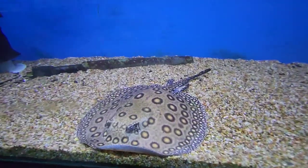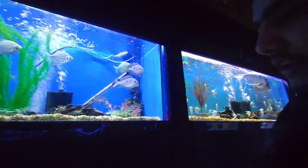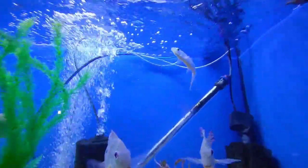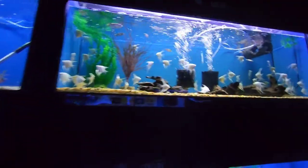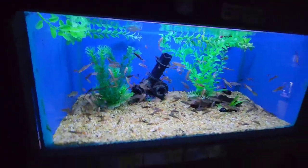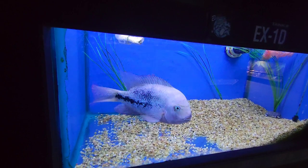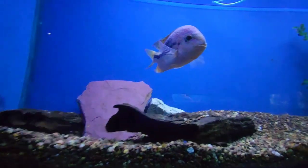They also have stingrays — stingrays are $500. This is a tiger fish — a smaller one — but they can bite; they even bite humans in the river. One more tiger fish — look at those sharp teeth! And these are called flower horns. They also have turtles.